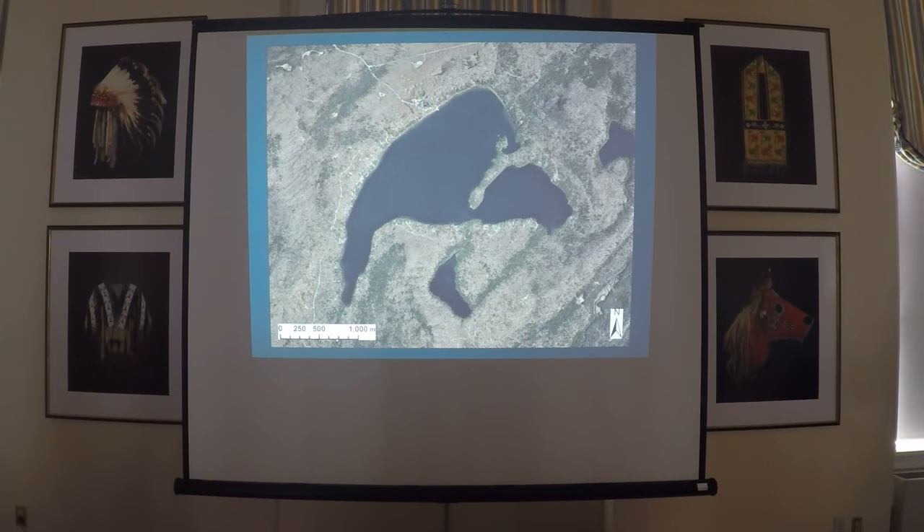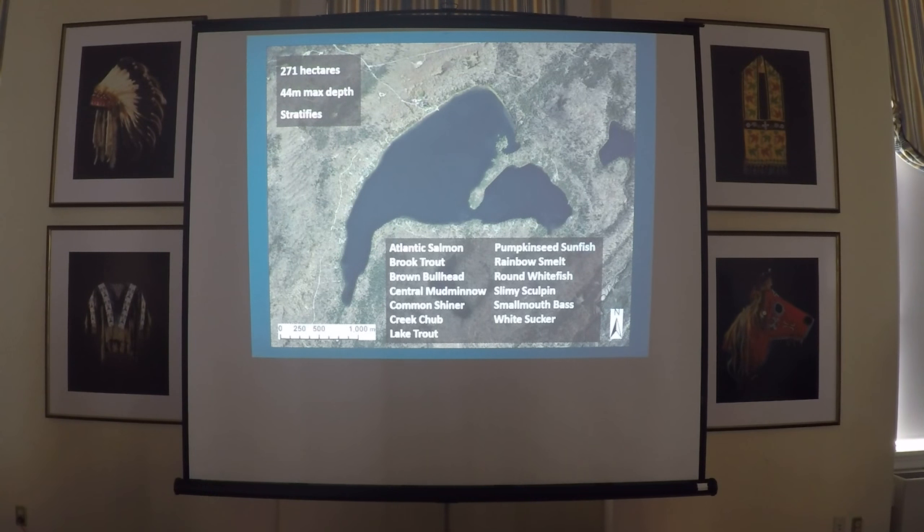Little Moose is medium-sized for the region — about 271 hectares, maximum depth 44 meters — and it stratifies in the summertime, so there's habitat for both warm water and cold water species. We've got a pretty diverse community: some native salmonids, some stocked-introduced ones, a variety of forage fish. It also has one of the few remaining populations of round whitefish, and it has smallmouth bass, which is what I'm going to be focusing on today.